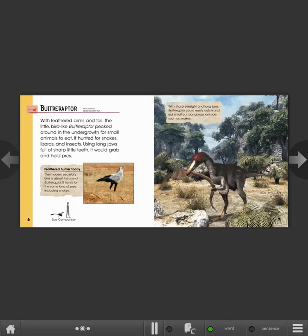Buitreraptor. With feathered arms and tail, the little bird-like Buitreraptor pecked around in the undergrowth for small animals to eat. It hunted for snakes, lizards, and insects. Using long jaws full of sharp little teeth, it would grab and hold prey.